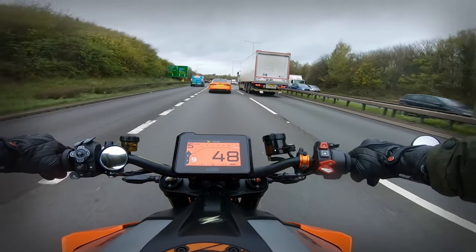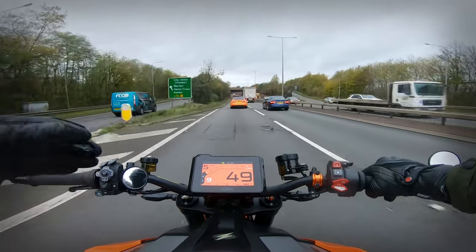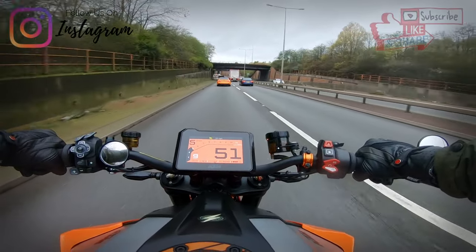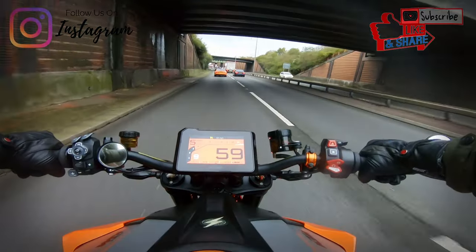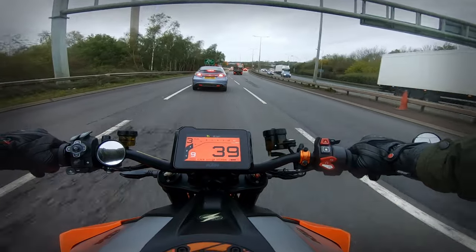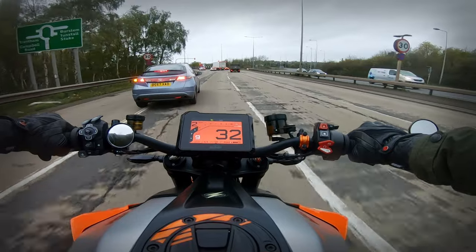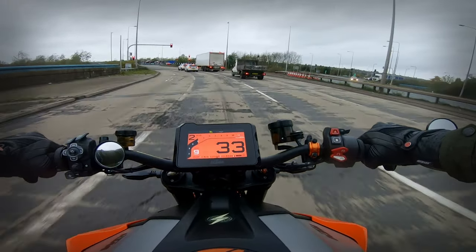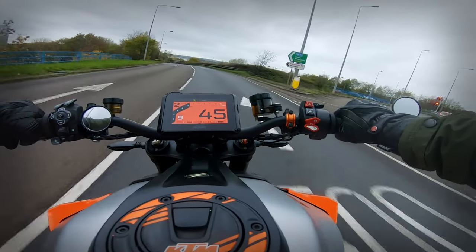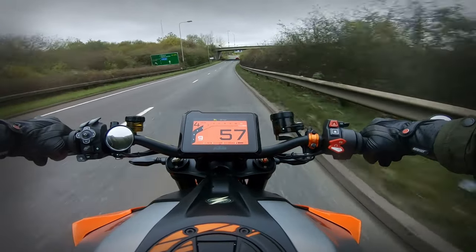I'd recommend it, absolutely. If you've got the 40 quid — 30, however much they are — it's a definite yes from me. Even just for the power increase down low and just the feel of it, it just feels a lot more open. Not sure if you can hear that, but that's not giving it much RPM and it sounds a lot meaner. It's really, really nice.